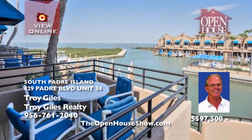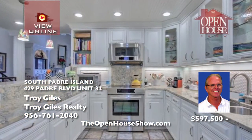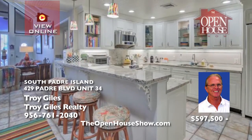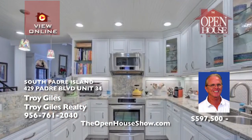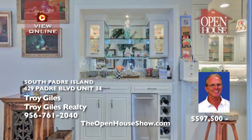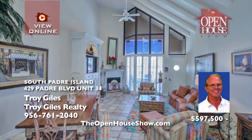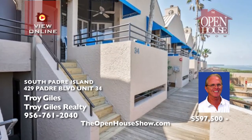This luxury bayfront condominium has the only private deep-water marina on South Padre Island, providing instant access to your boat and the only private fuel dock on the water. It features three bedrooms, three-and-a-half bathrooms, a living room, a dining great room, captain's quarters, and two outdoor patios. With ample storage, a private elevator, a two-car garage, and 24-hour security, your family will dazzle at the spectacular sunsets on the bay.